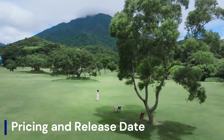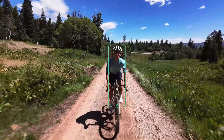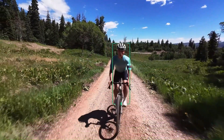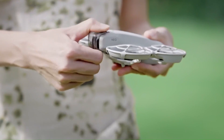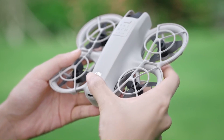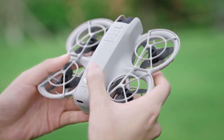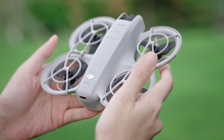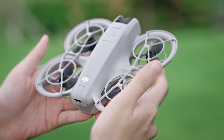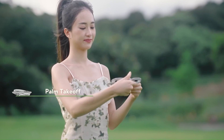Pricing and release date: While nothing is official, speculative pricing places the Neo 2 in the $899 to $999 USD range, positioning it just below the Air 3 but well above the Mini series. This aligns with its anticipated performance tier. Several insiders suggest a launch window of late September 2025, possibly to coincide with DJI's usual autumn product cycle. Expect teasers by mid-August if the timeline holds.